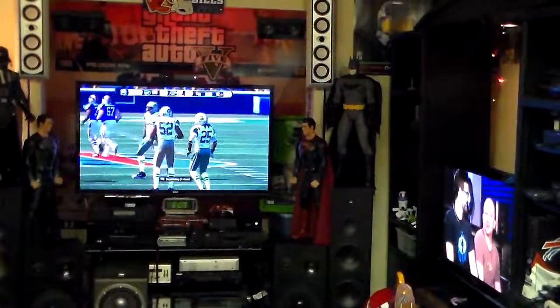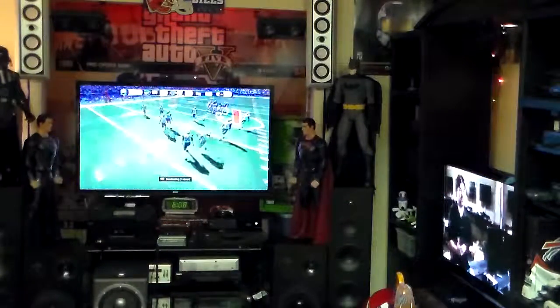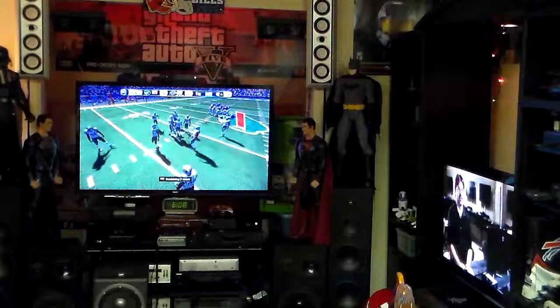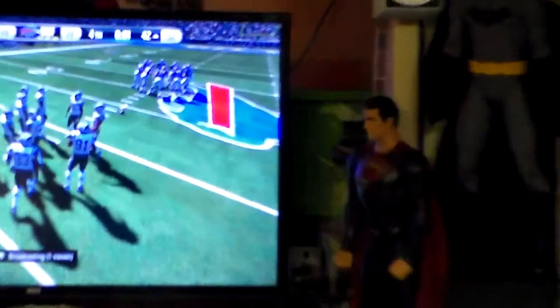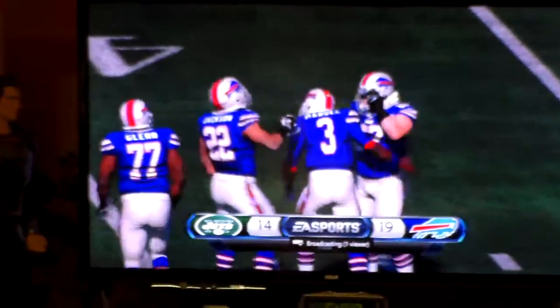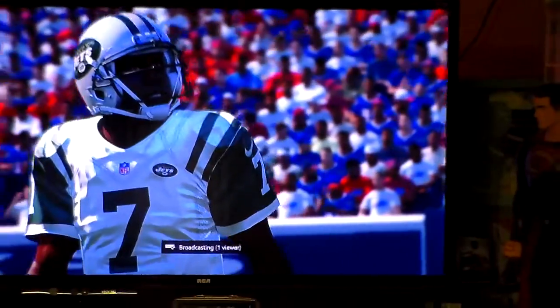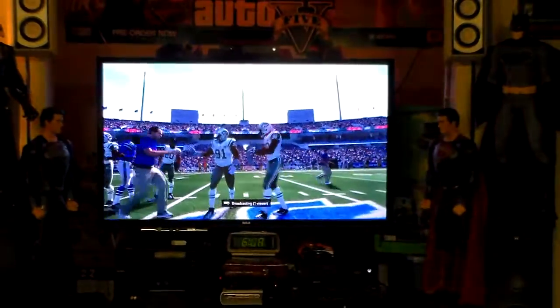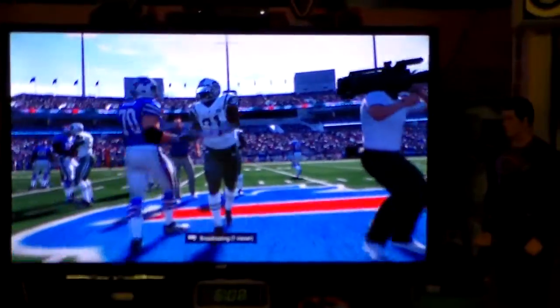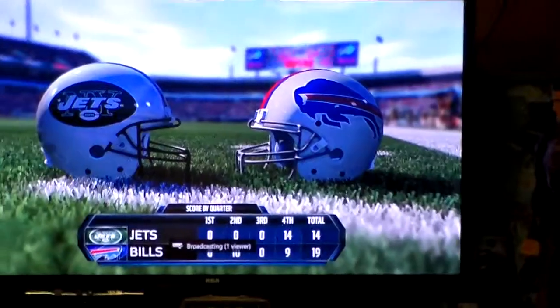Right now I have a little bit of Madden playing. My Buffalo Bills are playing those New York Jets, but there's like five seconds left in the quarter there. They can zoom in on them. Rex — he is now Bills coach, Rex Ryan. So glad to have him in Buffalo. That is so cool.